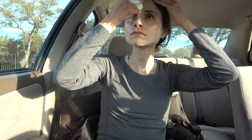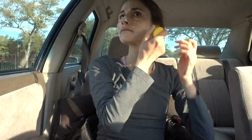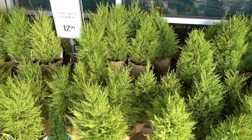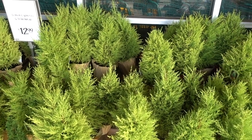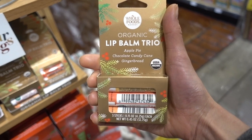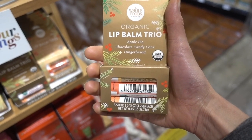Here we are, a cold December night, snowflakes fall — wonderful, magical. It's that time when... Well, isn't this cute? Apple pie, chocolate candy cane, and gingerbread lip balms.